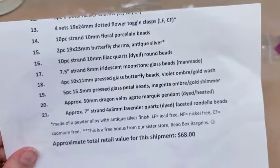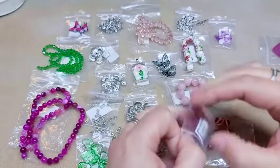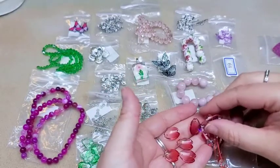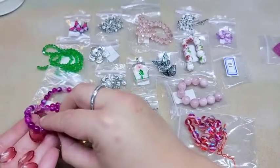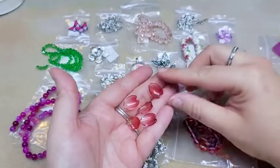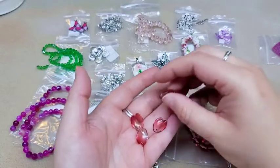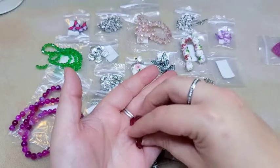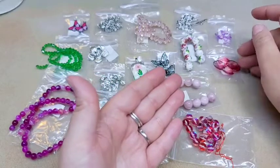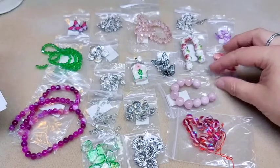Number nineteen is five pieces of 15.5 millimeter pressed glass petal beads in magenta ombre gold shimmer. These are sort of like the leaf pieces except they're petals, and they're in a magenta so they match well with the moonstone beads but not really with the others. One of our problems last month was saying the collections didn't seem to go well together, and I'm not sure they did the greatest job this month either — they still kind of went outside of the palette.